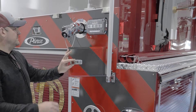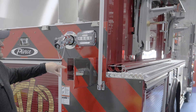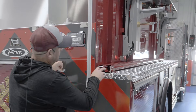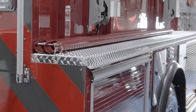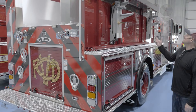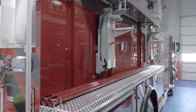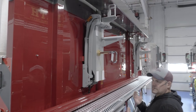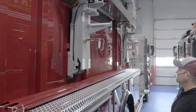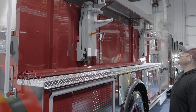We have pike pole storage for our six-foot pike poles and attic ladder as well. And then our longer ten-foot pike poles will go on the outside. We ended up going with the Zyco ladder rack — it's more of a low profile ladder rack. Comes right out about here, just real easy for our vertically challenged firefighters to get the ladder off.